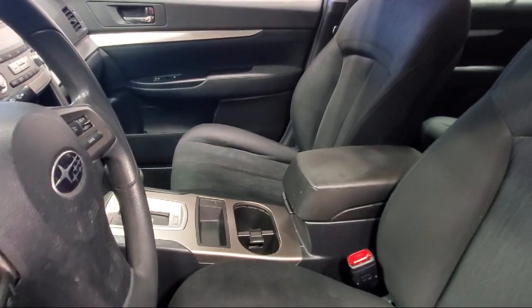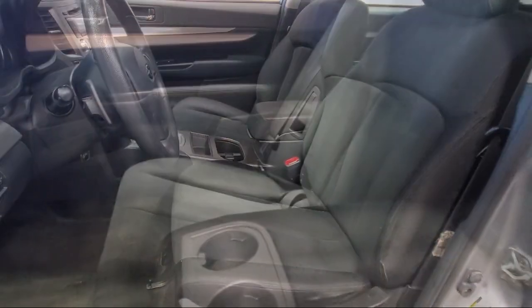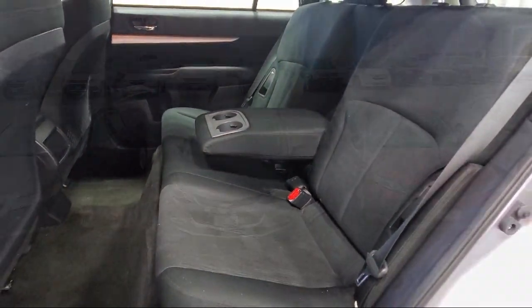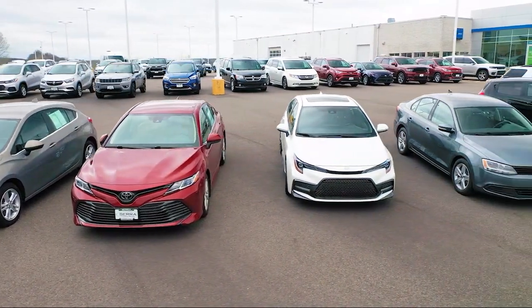We want our customers to be customers for life, so we go above and beyond expectations in the automotive industry. From our manufacturer awards to our 4.8 star Google rating, our customers tell the story — Sarah Auto Park is the best place to purchase your next vehicle. Come see us today!